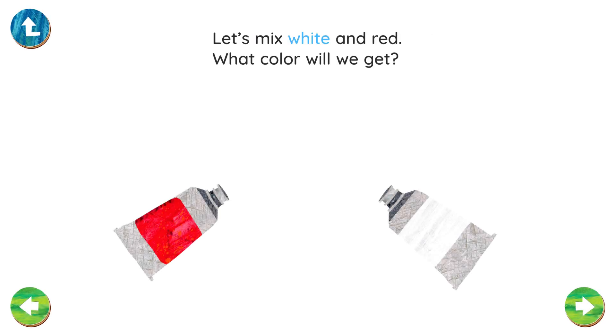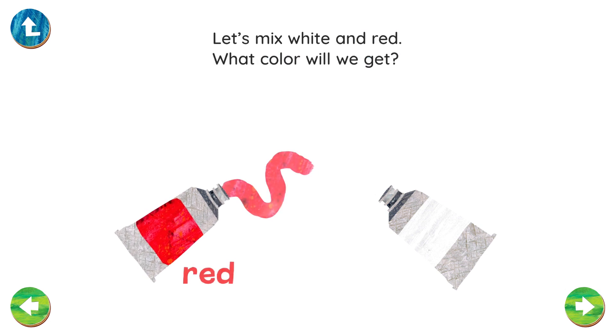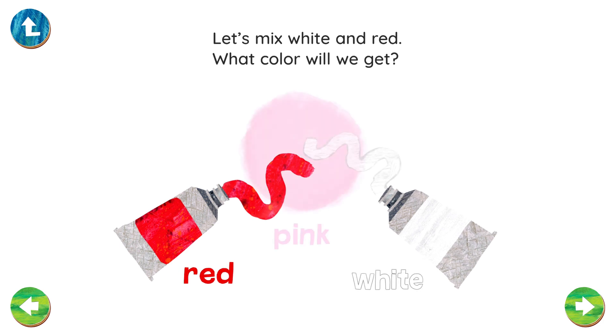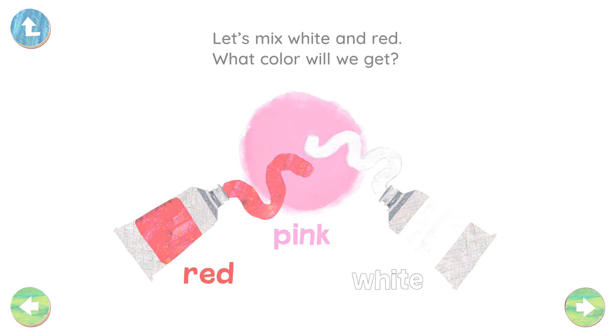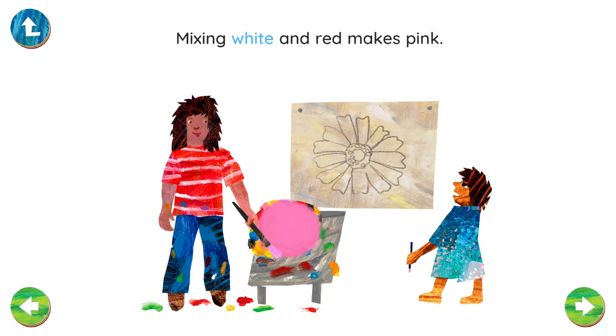Let's mix white and red. What color will we get? Red. White. Pink. Mixing white and red makes pink.